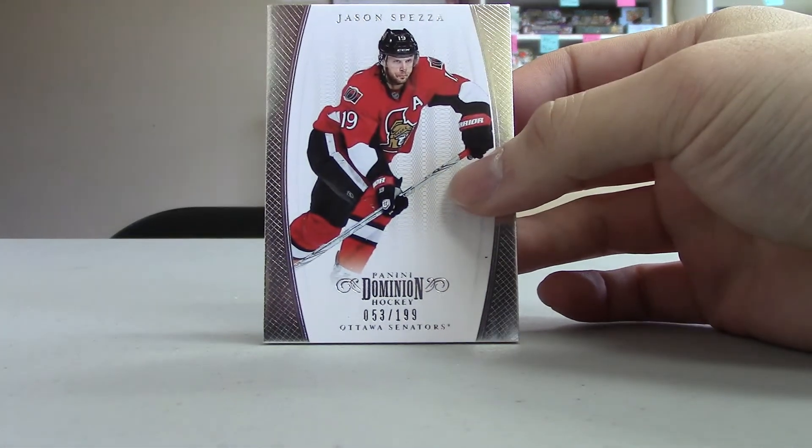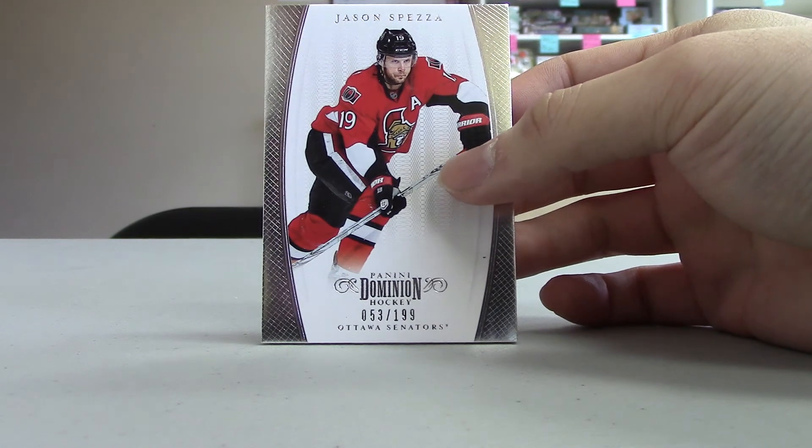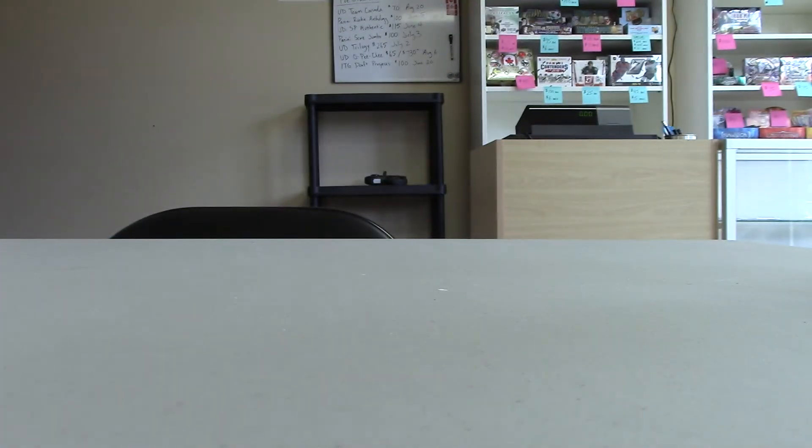And the last card is Jason Spezza Base, numbered 53 out of 199 for the Ottawa Senators. I'll be back tomorrow with another Dominion break, and that one will be from a new case. Thanks for watching guys.